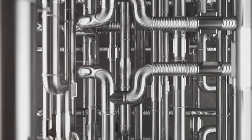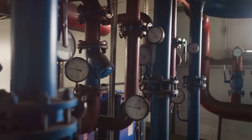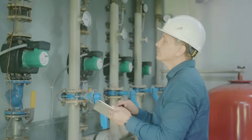Piping systems are essential to many industries. These complex networks transport fluids and gases. Careful engineering ensures safe and efficient operation. This is where pipe stress analysis comes in.